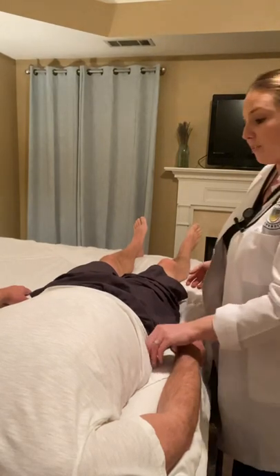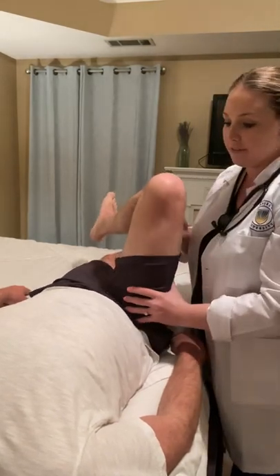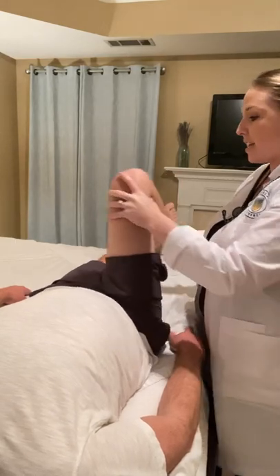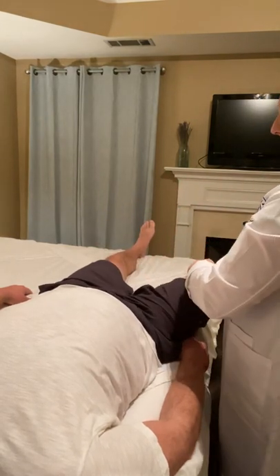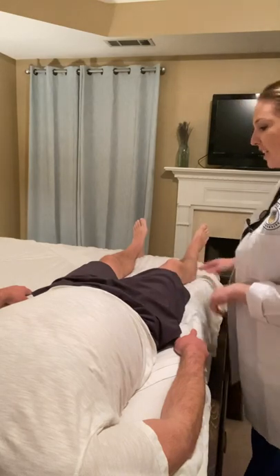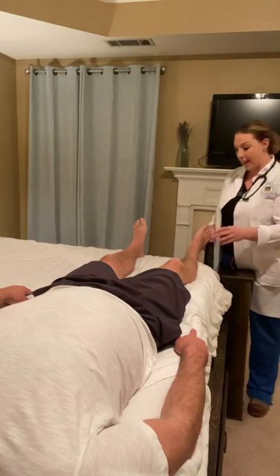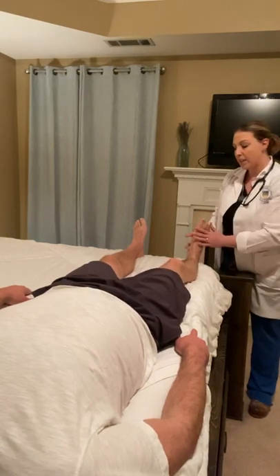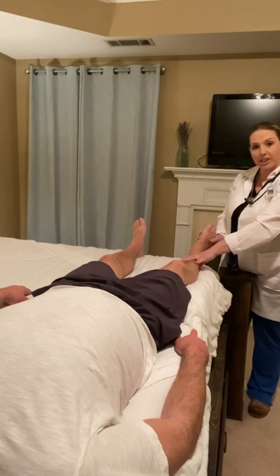Next, I will test for range of motion passively of the hip. I'm going to bend the knee and flex the hip. For this exam, we're not going to extend the hip, but I will do internal rotation, external rotation, abduction, and adduction. Good. The range of motion is intact. Next, I will assess for range of motion of the ankle by dorsiflexing the foot, plantar flexing the foot, and rotating the ankle. The range of motion of the ankle is intact.